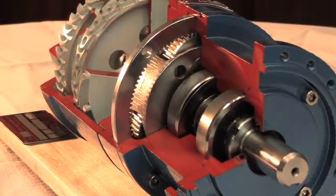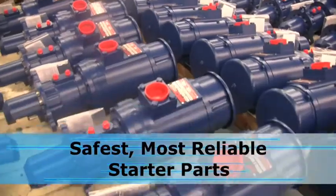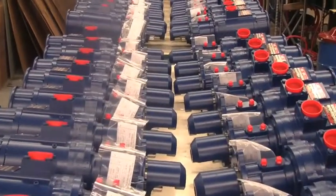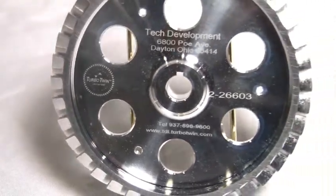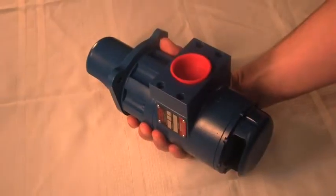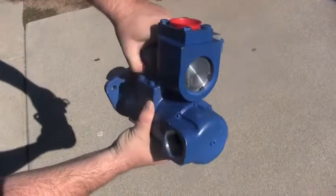The testing and engineering that goes into each part are what makes Turbo Twins the safest, most reliable starters in the industry. Over the last 20 years, we've refined the machining on each component for maximum performance and longevity. People ask, so what is the difference between a part made by TDI and a generic or knock-off part? The fact is, there are lots of differences.